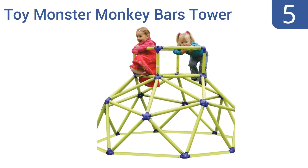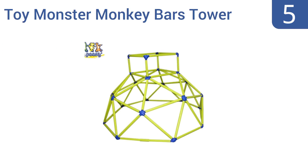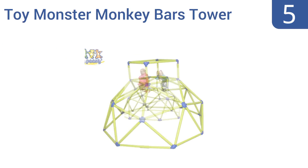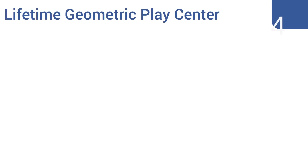At number five, thanks to its interlocking plastic tubing and connectors with double self-locking springs, the Toy Monster Monkey Bars Tower is super easy to assemble and to transport. Its bright colors also keep your little ones entertained and active when playing outdoors. It's ideal for toddlers and was designed for imagination and creativity, but it is quite pricey.